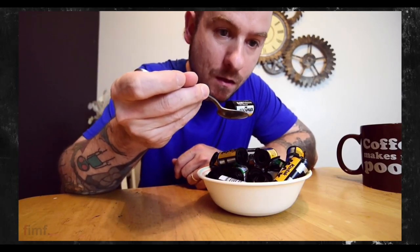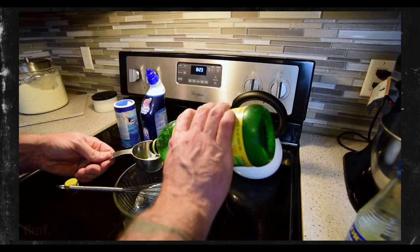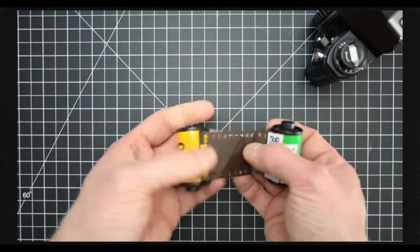Next up is a package from my buddy Chris over at Film is More Fun. Chris likes a lot of the weird stuff like I do — film soup, red scale, film swaps. I've got a link for his channel in the description. Chris reached out and asked if I wanted to do a film swap, and I said sure. I expected him just to send me a roll of film. Well, here's what I got.